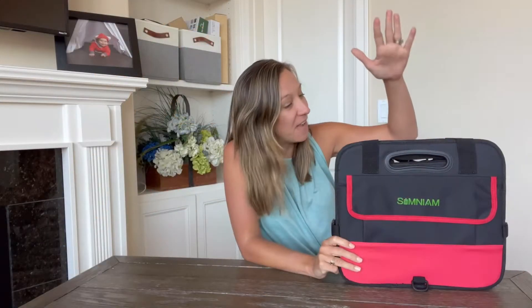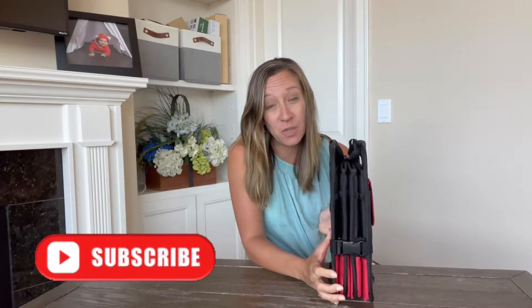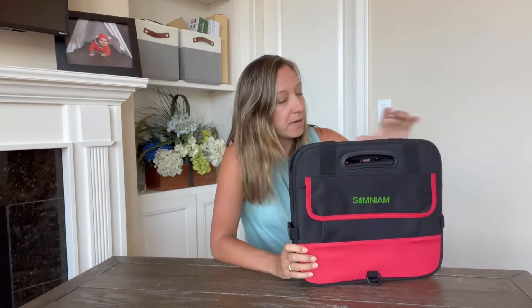Hey shoppers, today we have this super cool car trunk caddy we got from Amazon. This is a really great product to have — kind of a must-have product honestly. First thing about it is that it closes up and compacts really small, so if you don't need to use it you can close it up and store it.